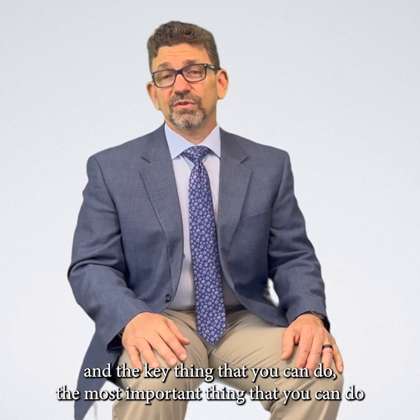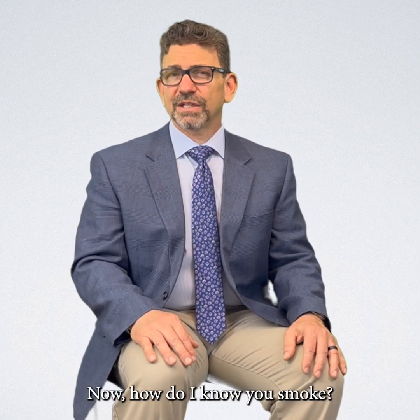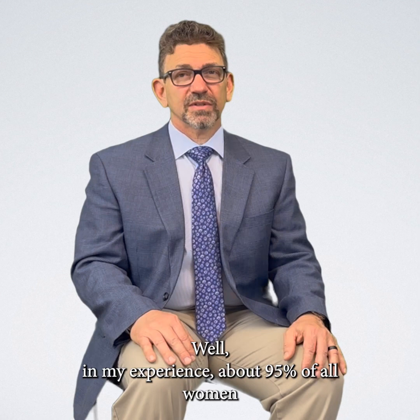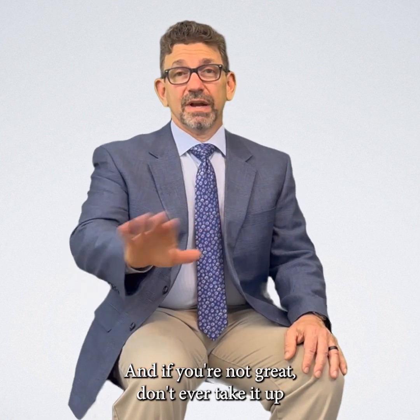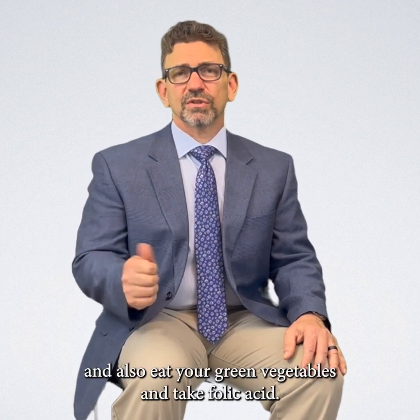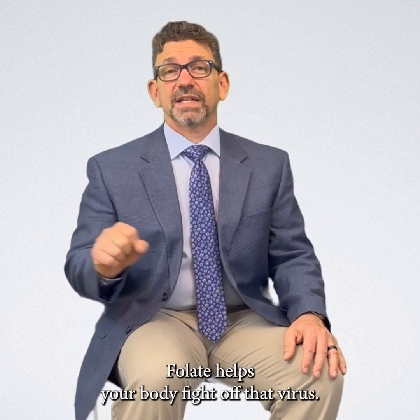The key thing — the most important thing you can do — is to quit smoking. In my experience, about 95 percent of all women who are getting this treatment are smokers. That doesn't mean you are, and if you're not, great — don't ever take it up. Also eat your green vegetables and take folic acid. Folate helps your body fight off that virus.